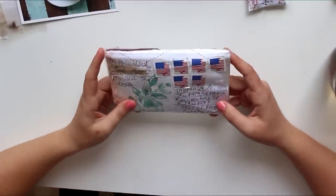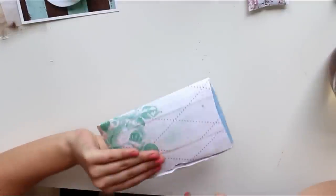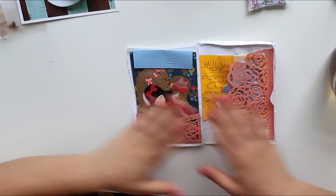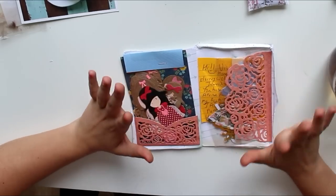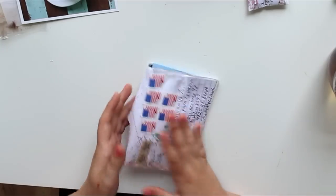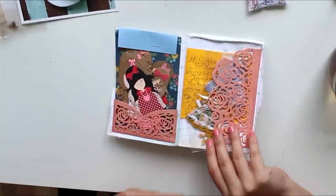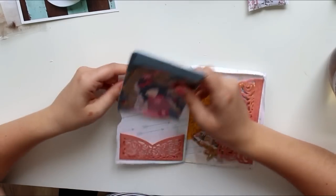This one is from Betty from the USA. She put on a ton of USA Forever stamps with the American flag, which is cool. I cut it open on this side and was unsure how to get the mail out, but then I realized the mail itself is actually like a flip book — which is so clever! I've had that once before from Corinna. When you cut open the envelope, you get these two adorable pockets, including a rose cut-out pocket.